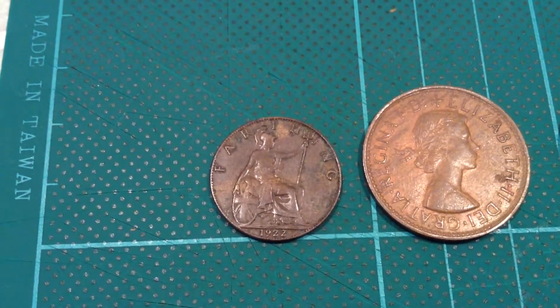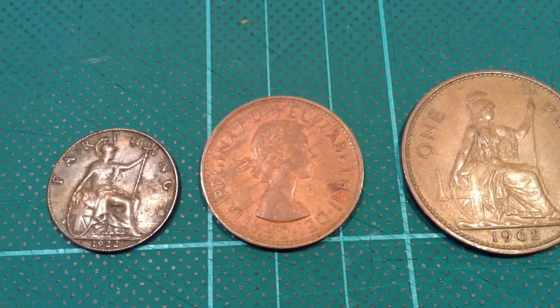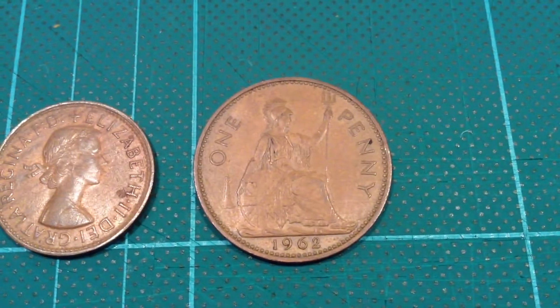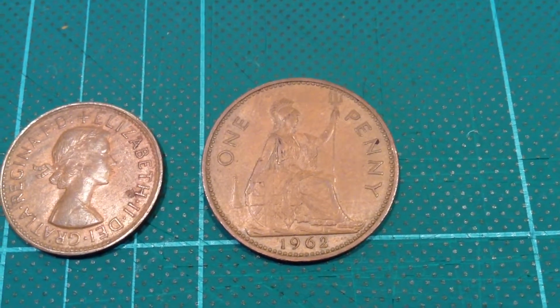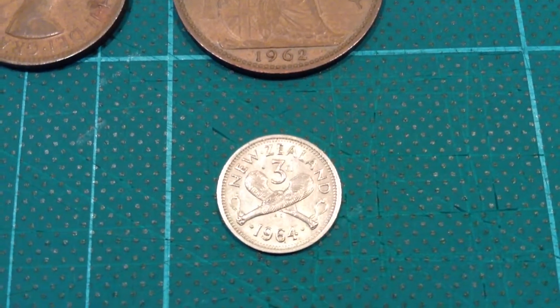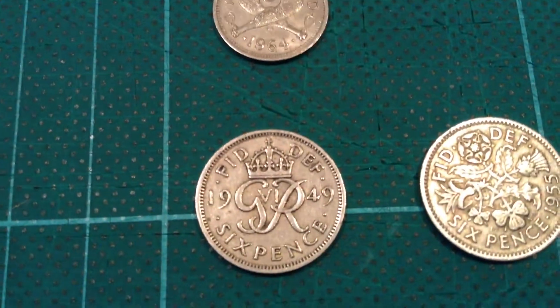So far we've looked at the farthing, which is worth one quarter of a penny, and then the half penny, and then the one penny. After that we went on to look at the threepence, and so now we go on to look at the sixpence.